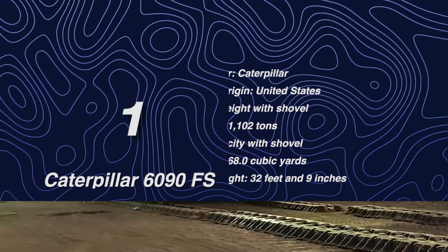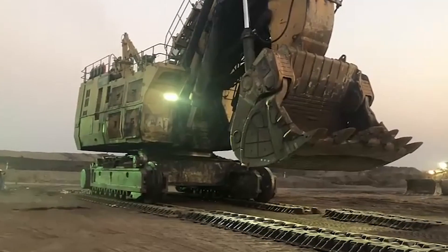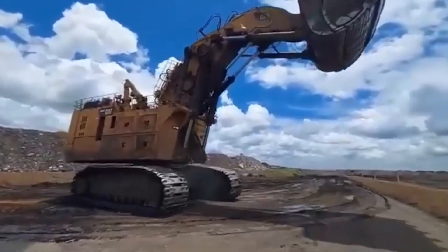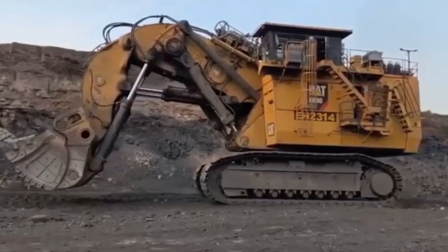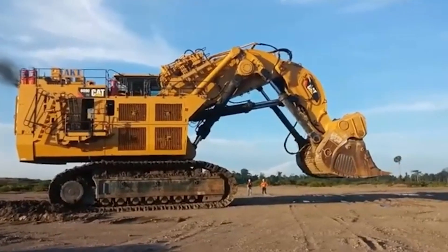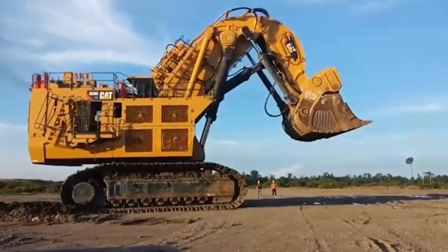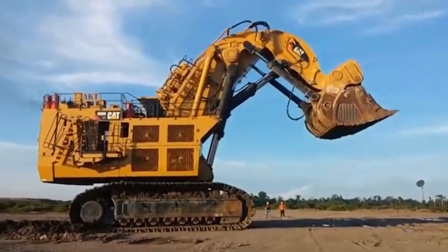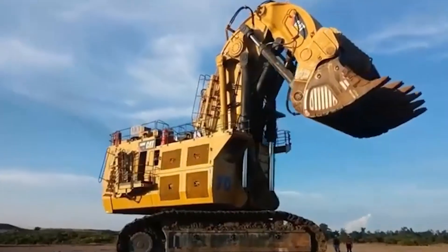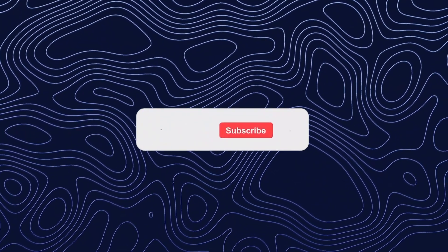The Caterpillar 6090FS, which weighs 1,102 tons and has a 4,500 horsepower engine, is the largest hydraulic excavator in the world. It succeeds the Bucyrus RH-400, inheriting and emulating its design features. Notable elements include an automatic rollback limiter for material containment, allowing maximum bucket capacity and constant boom momentum and bucket angle for accelerated lift speeds. Reinforced undercarriage and track components increase durability against wear and tear.